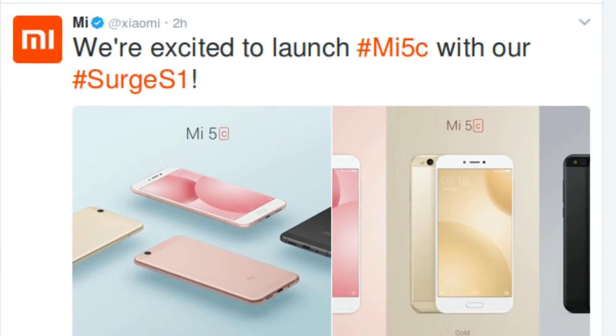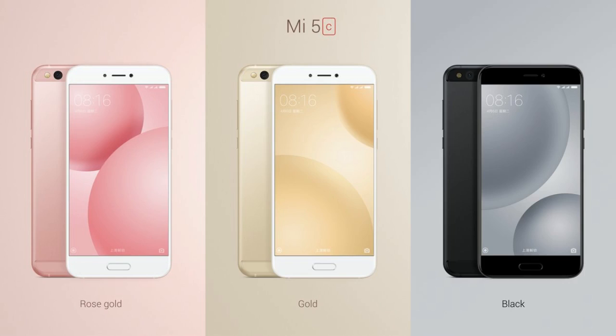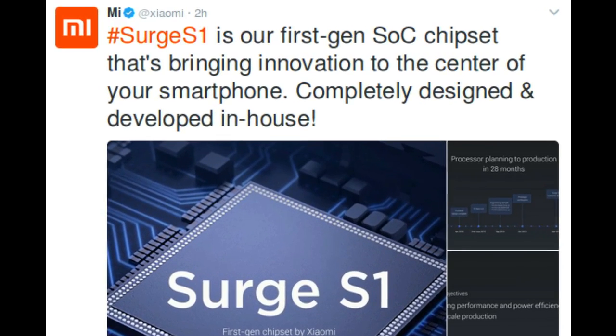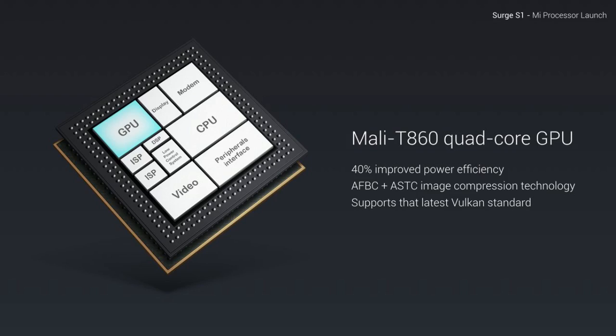The China-based technology company Xiaomi has introduced the Mi 5C smartphone with their own processor, the Surge S1 chip. The Surge S1 was completely designed and developed in-house, so Xiaomi becomes one of the few manufacturers in the world to have its own smartphone chip, joining Apple, Samsung, and Huawei.